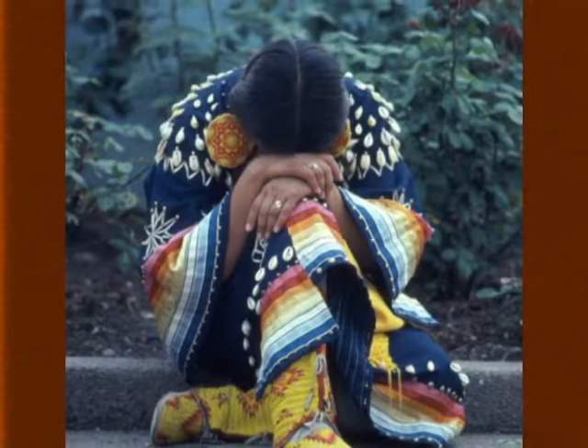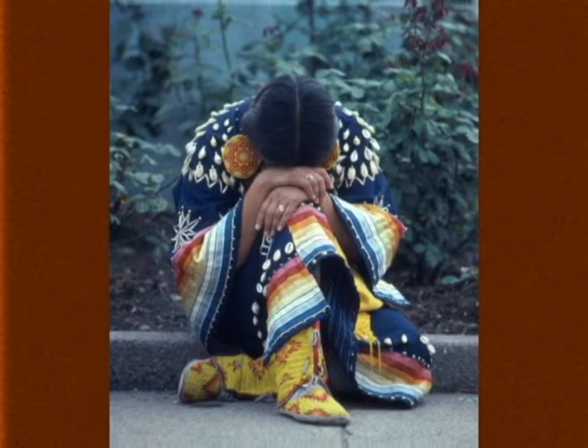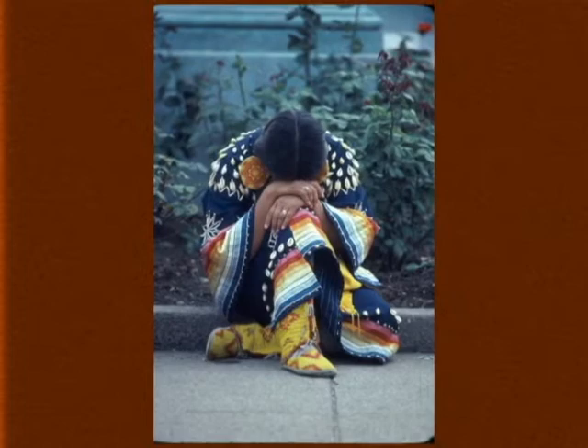That brought nationwide and worldwide attention to the fact that Indian people were still here. This young lady is exhausted after the Longest Walk. She's sitting in front of the Capitol building in Washington, D.C. I didn't know her identity for 15 years because her face is not evident, but she is an Ogallala Lakota woman from Pine Ridge.